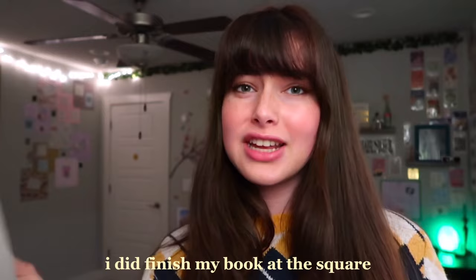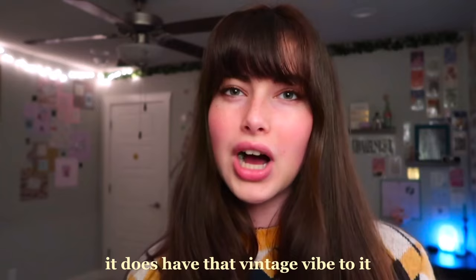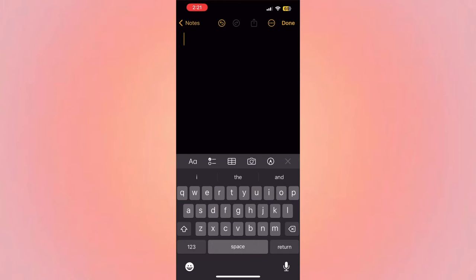I did finish my book at the square — it's Daisy Jones and the Six, super good. If you haven't heard of the story, definitely watch the TV show or read the book. While it's not explicitly fall-themed, it does have that vintage vibe which could go along with the fall aesthetic. Taylor Jenkins Reid is my absolute favorite author. I came home, had dinner, and have just been chilling out — it's been about three hours since I last talked to you.